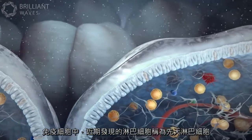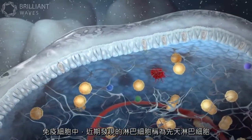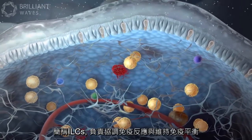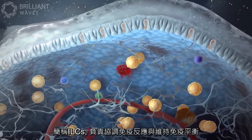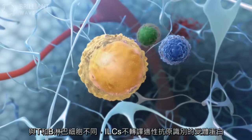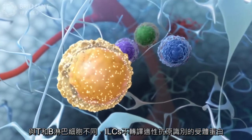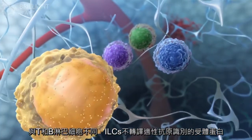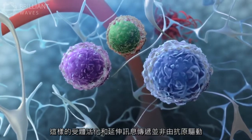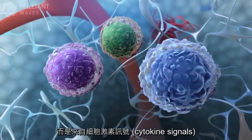Among these immune cells, a recently discovered type of lymphocyte called innate lymphoid cells, or ILCs, orchestrate immune responses and maintain tissue homeostasis. Unlike the T and B lymphocytes, ILCs do not express adaptive antigen recognition receptors. As such, their activation and expansion is not driven by antigen, but rather by cytokine signals from the tissue.